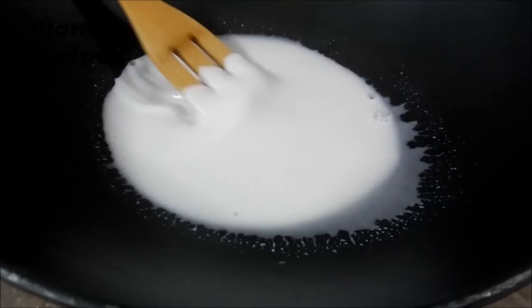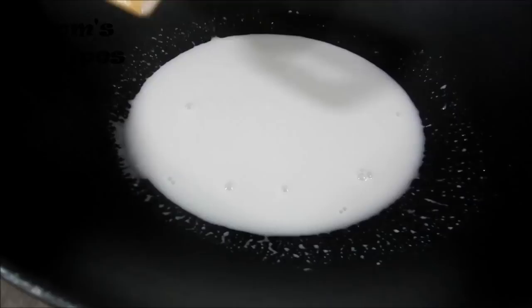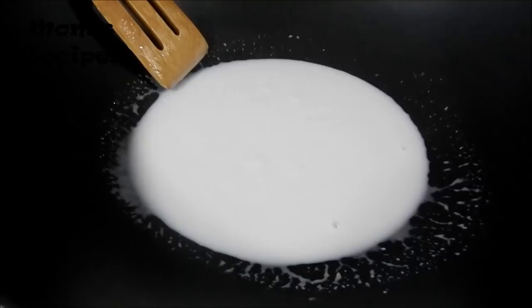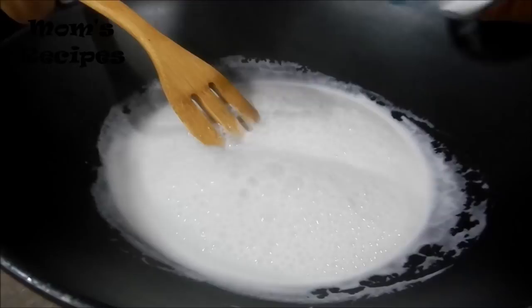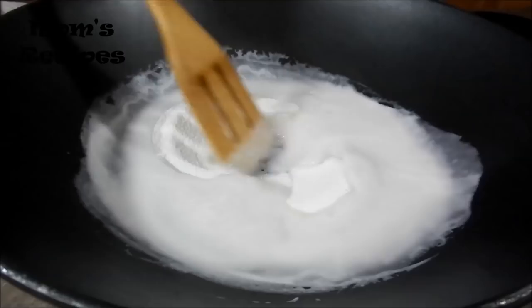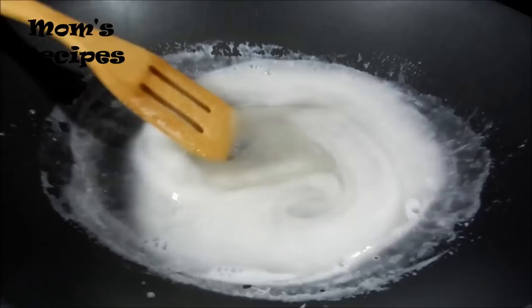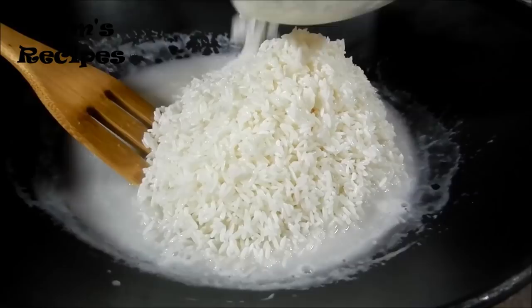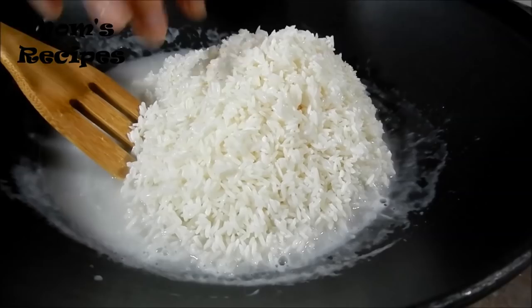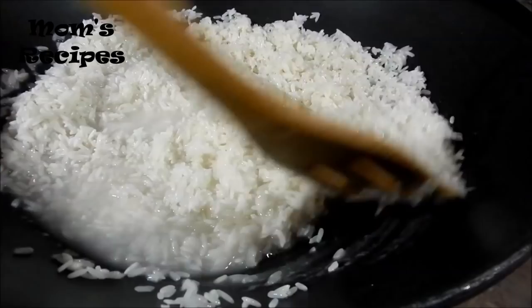It's Cambodian — very famous as a Cambodian dessert. Now let's add salt, sugar, and sweet rice. Sweet rice and sticky rice are the same.